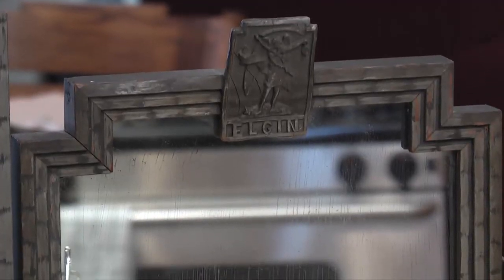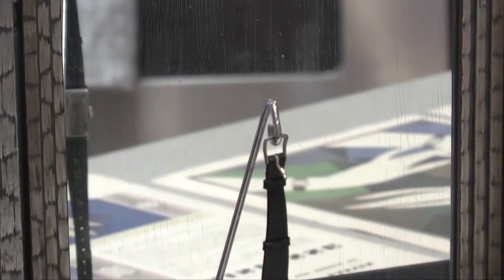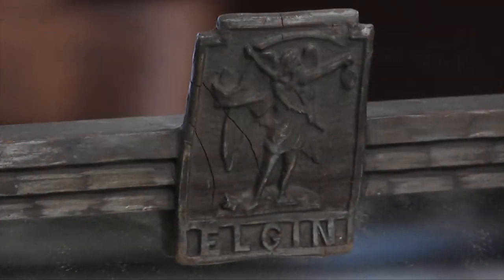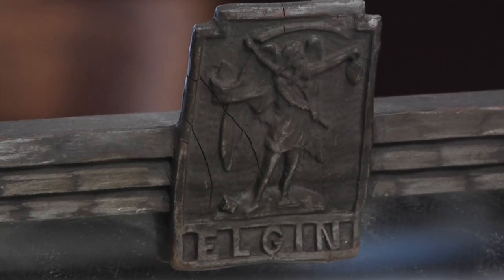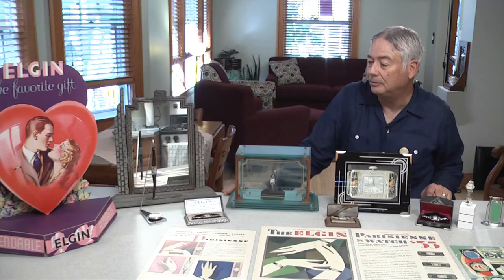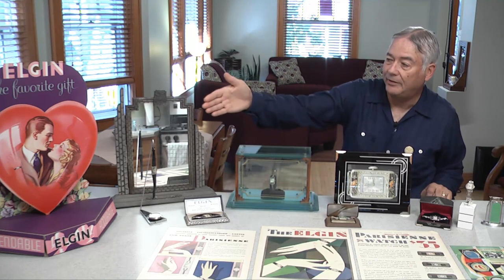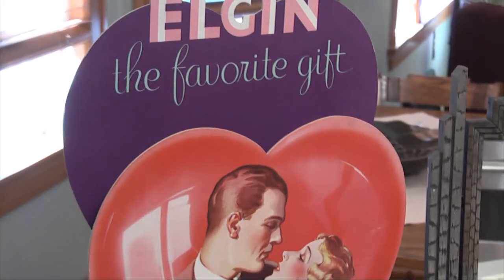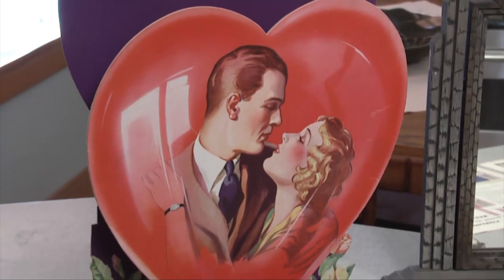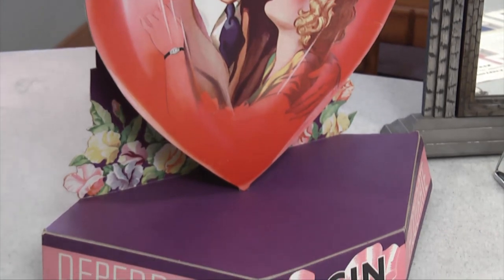Elgin was doing so well and liked the deco experience that they even went to the point of putting out mirrors. This one had Father Time at the top, and the linear aspects of the art deco would have been in a jewelry store, giving you a better angle of the watch. And then on the end, we have what's known as a point-of-sale piece with a very art deco look to it — obviously with the colors and the heart, it was meant to be in a jewelry store sometime in February for Valentine's Day.